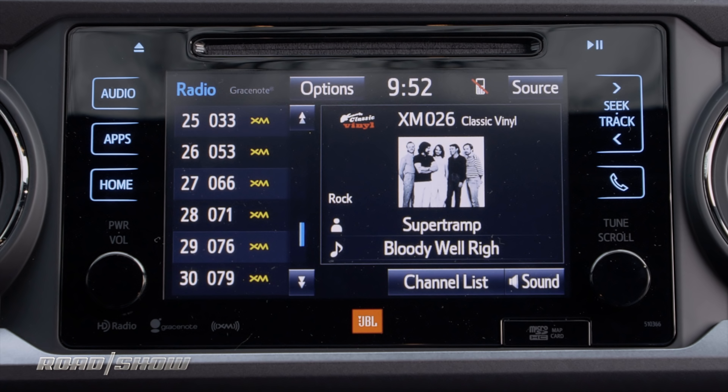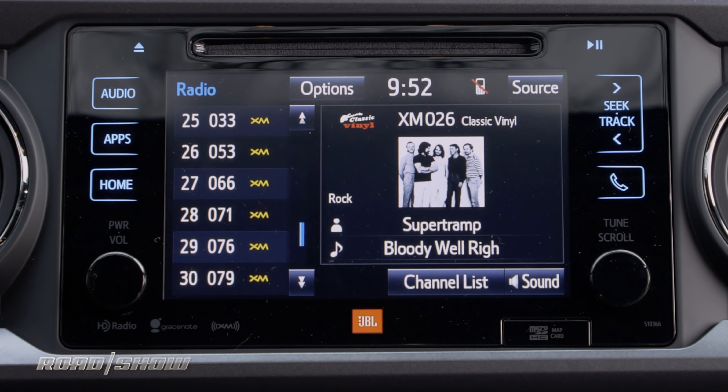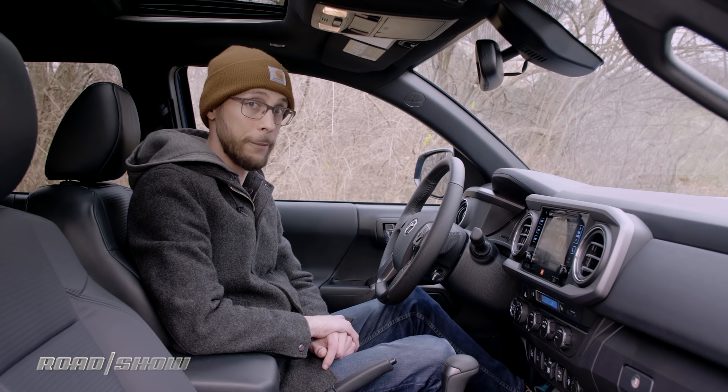Next is audio. On this Entune system we have not only FM and AM but also Sirius XM radio, as well as media that can be streamed via either Bluetooth or the USB port up front.